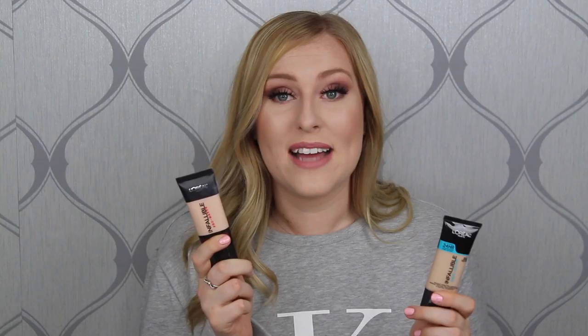The concealer I've rediscovered in 2016 is the NARS Radiant Concealer in the color Vanilla. I ran out and put it on the back burner, but when no other concealers were cutting it, I repurchased it on the 20% off VIB Rouge sale and have not turned back since. I'd highly recommend it if you're looking for great coverage without being creasy or drying — it's very creamy and gives a glowy bright effect around the eyes.